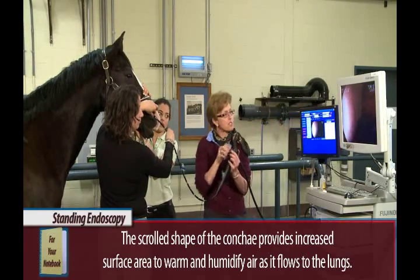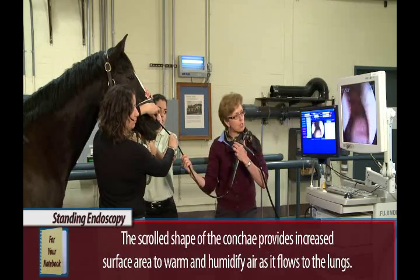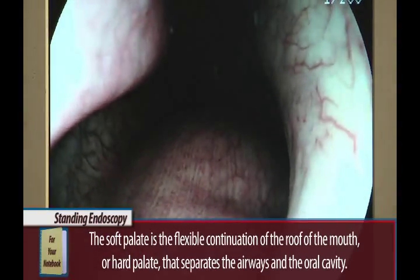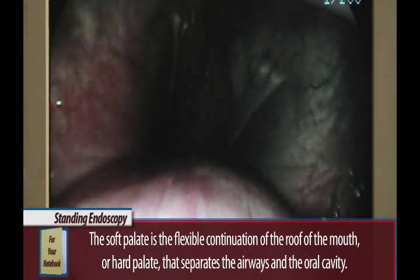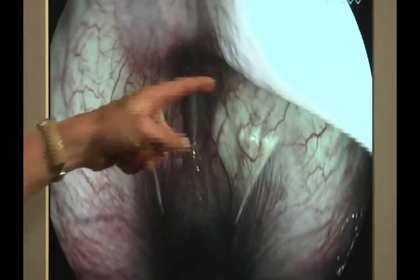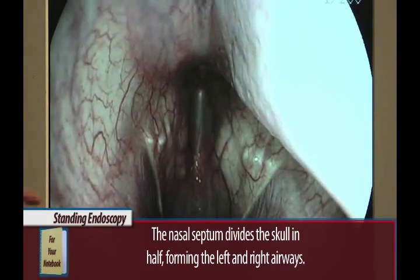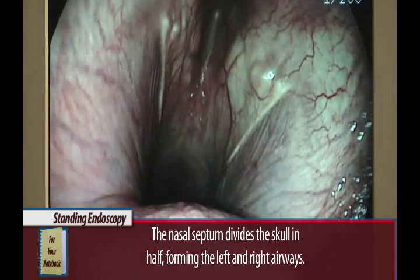We'll go a little bit further. Here is the soft palate, and what we're going to do is turn so everything is in the right orientation. This is the soft palate here that we're approaching. We'll go in a little bit further. And then we see the guttural pouch openings here. This is the nasal septum that divides into two nares, or two nasal passages. And then we have the nasopharyngeal recess up there.